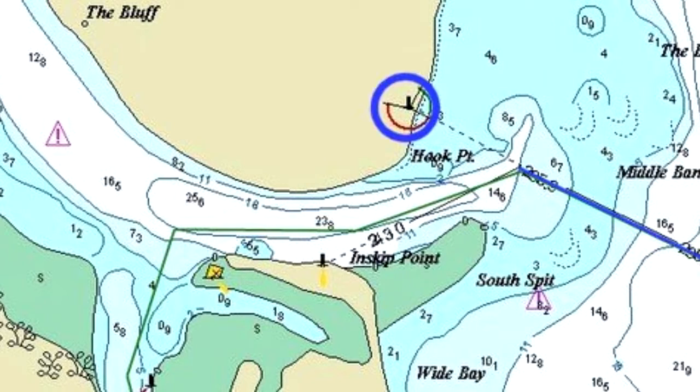There are leads on Fraser Island and Inskip Point which are used for navigation. Up to date GPS waypoints can be obtained from the Tin Can Bay VMR on VHF 67 or VHF 82. It is also wise to log on with the Tin Can Bay VMR so they can monitor your progress over the Wide Bay Bar.